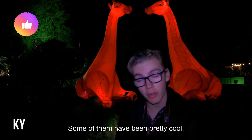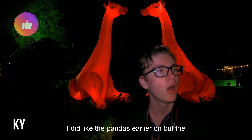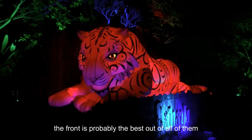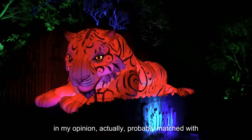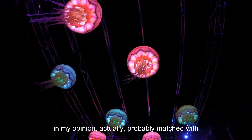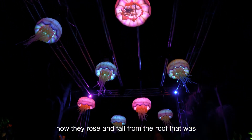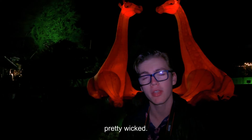Some of them have been pretty cool. I did like the pandas earlier on, but the tiger up the front is probably the best, in my opinion — matched with the jellyfish. The rise and fall from the group was pretty wicked.